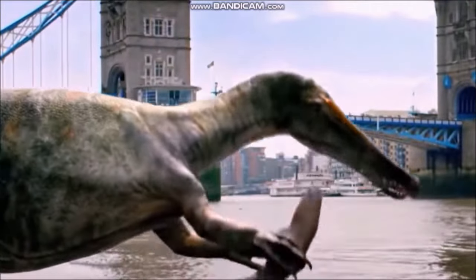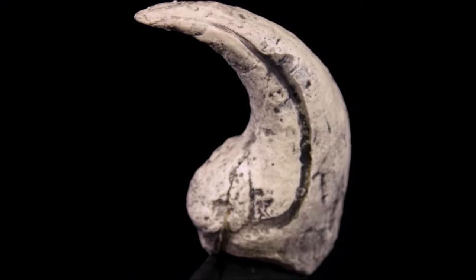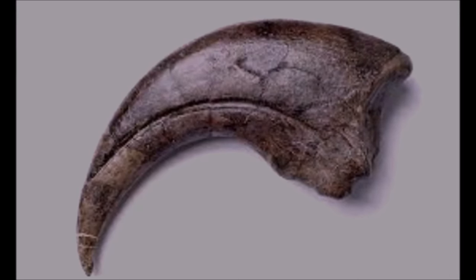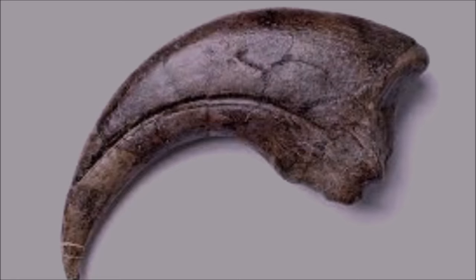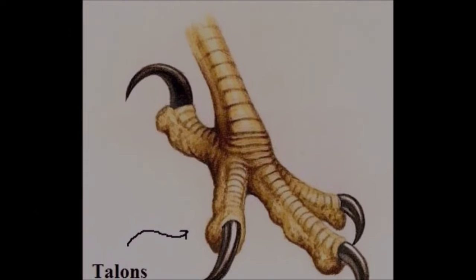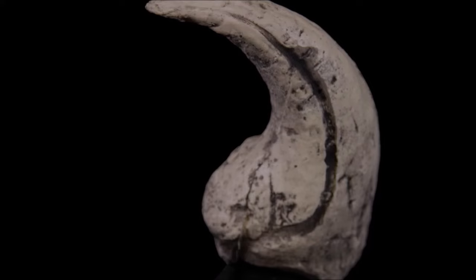The teeth of most theropod dinosaurs were pointed and strongly curved to pierce flesh and grip struggling prey, with tiny serrations like a steak knife to slice through meat. In Tyrannosaurus the teeth were up to 12 inches (30 centimeters) long and strong enough to crush and puncture solid bone. Other theropods such as Baryonyx had teeth similar to living crocodiles, ideal for impaling slippery prey such as fish. All theropods possessed curved hook-like claws on their hands and feet. During life, a sheath of hard keratin — the same material as our hair and fingernails — covered the bony claws, developing a sharp edge as it wore down, making it a very efficient weapon for cutting and slashing.